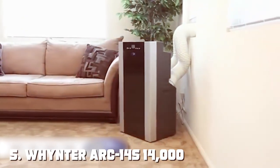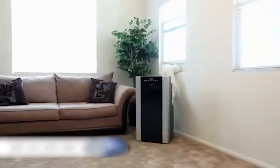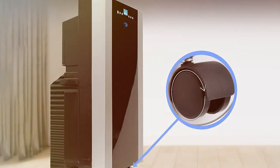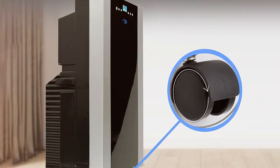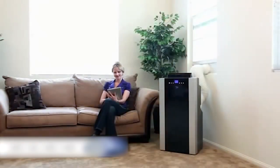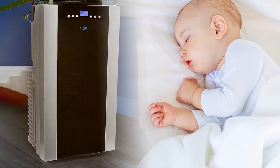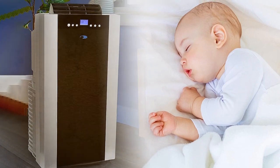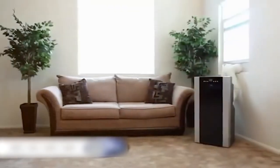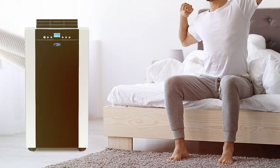Finally, the number 5 position is held by the Whynter ARC-14S 14,000 BTU dual-hose portable air conditioner. Are you in search of a cooling powerhouse that can handle even the most challenging heatwaves? Look no further than the Whynter ARC-14S dual-hose portable air conditioner — a top-tier cooling solution that means business. With a massive 14,000 BTU cooling capacity, this unit is more than capable of cooling rooms up to 500 square feet. Its digital display and remote control allow you to fine-tune your comfort settings, and the 24-hour programmable timer ensures your space is always just the way you like it. What sets the ARC-14S apart is its dual-hose system, which maximizes cooling efficiency by drawing in fresh air from outside, ensuring a rapid cool-down and helping you save on energy costs.